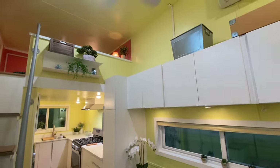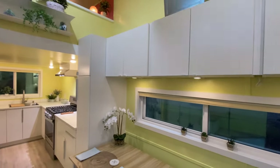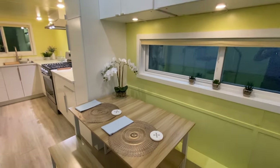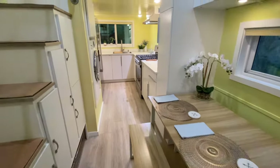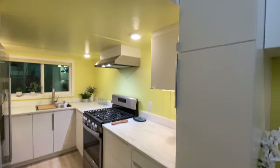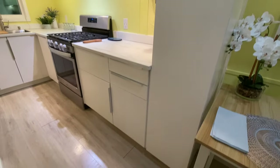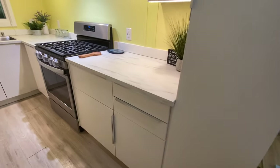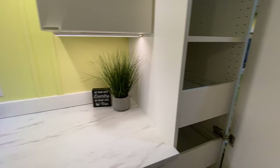Come inside and check it out. There's a crawling loft on this side and we'll show you the gooseneck in a minute. There are lots of cabinets throughout.